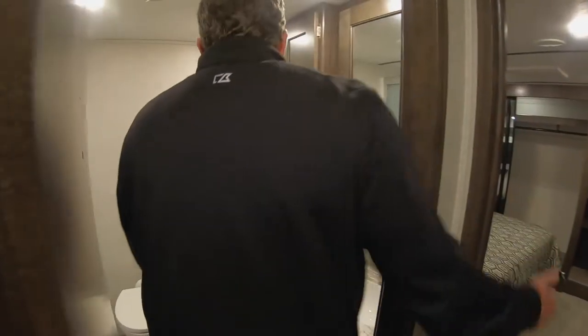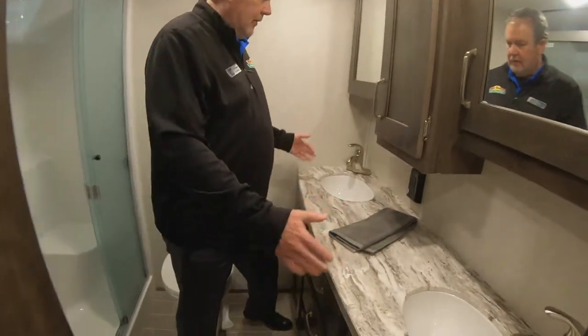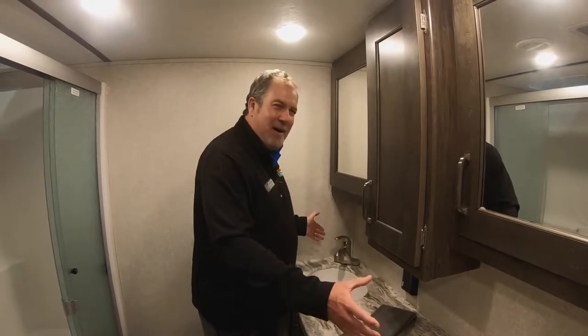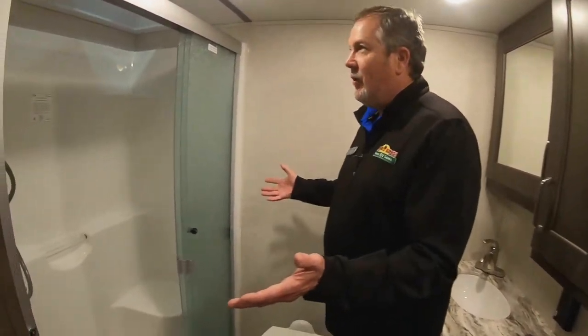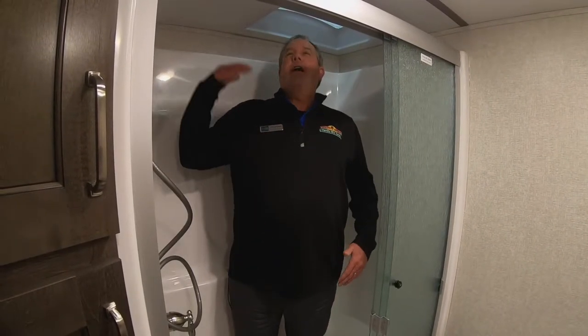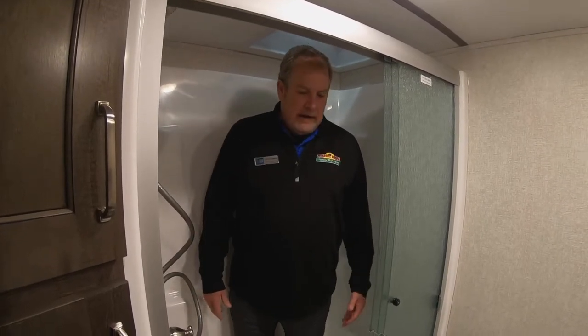One great thing about this coach is the bathroom. Dual sinks — his and hers, hers and hers, kids and moms, whatever you want to do. And a nice-sized shower. I'm a tall gentleman and I can stand up easily in here. Just a great bathroom, a lot of room the way it's configured. Thanks for watching this Feature Friday — as Andy showed you the Cougar 315, I showed you the Montana High Country 331 RL. Thanks again.